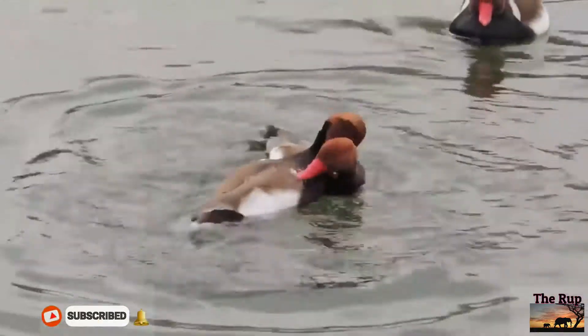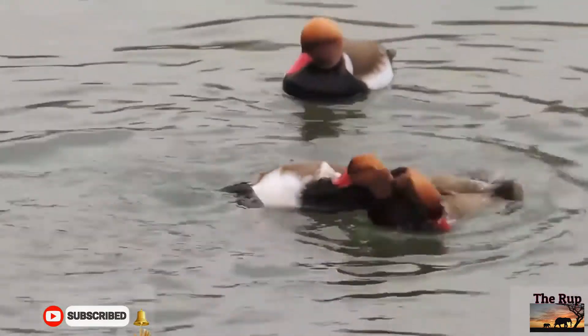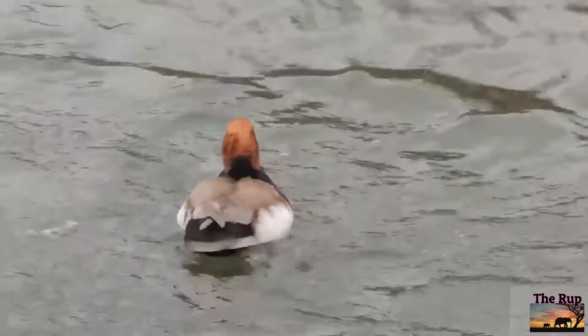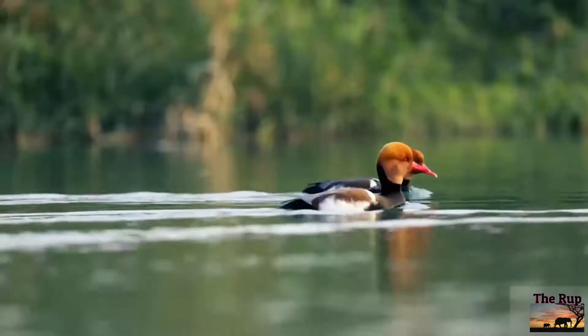The female is mainly a pale brown, with a darker back and crown and a whitish face. Eclipse males are like females but with red bills.